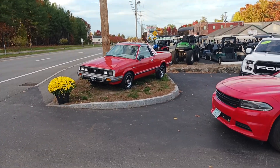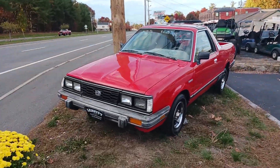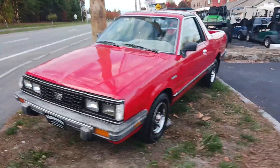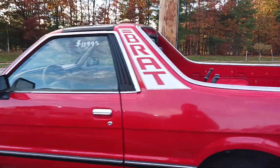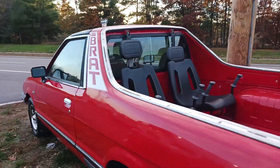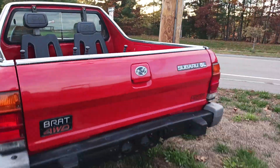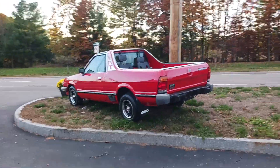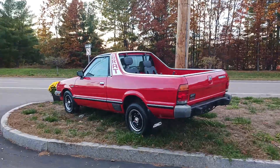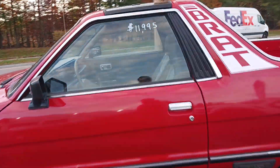This is going to be another one of those videos where I show you a cool classic car. I can't believe I'm calling a Subaru BRAT a classic, but technically that is what it is. This Subaru BRAT is a classic car at this point. We have what I would guess to be a 1981-82 Subaru BRAT — might be off on the model year exactly.